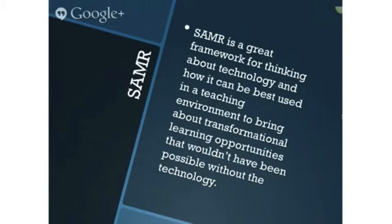SAMR is a great framework for thinking about technology and how it can be best used in a teaching environment to bring about transformational learning opportunities that wouldn't have been possible without the technology. I'd like to take this opportunity to thank our host Sonia for all your hard work in providing this opportunity to present, and thank you all for listening.